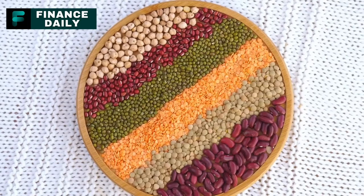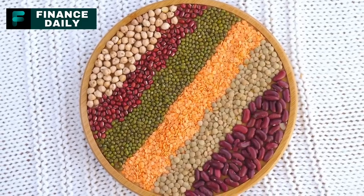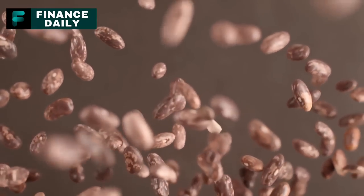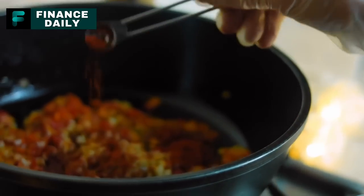12. Canned Kidney Beans. High in protein, fiber, and various vitamins and minerals, canned kidney beans are a great addition to any pantry. A three-month supply would involve around 60 cans per person, assuming you're consuming them every one to two days. They are a key ingredient in chili and can also be added to soups, stews, or salads.